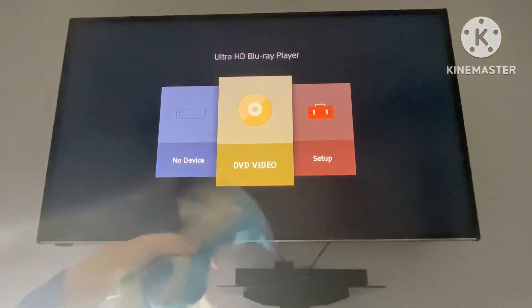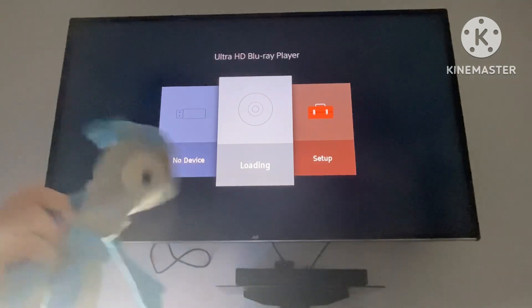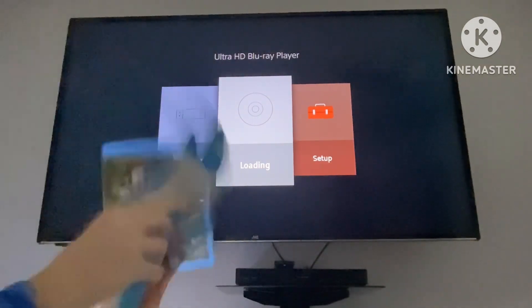That was a weird copy, wasn't it? Or a weird menu, should I say. Okay, the second movie we're going to do in this episode is Hot Shots Part Deux.